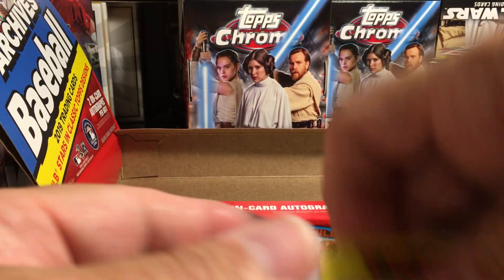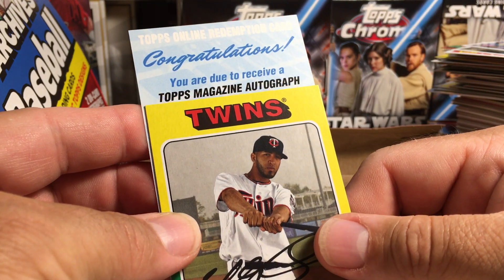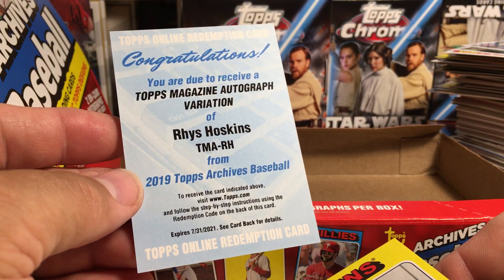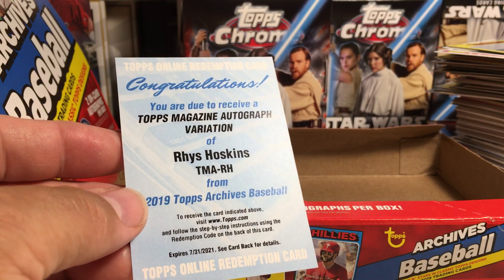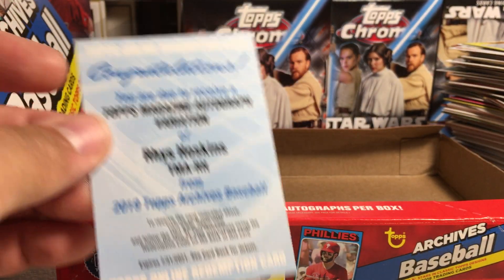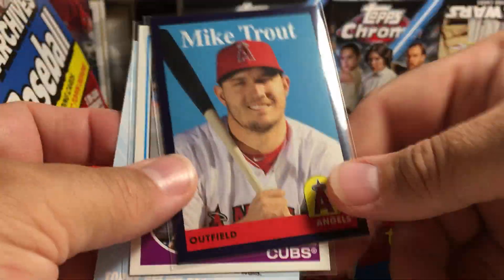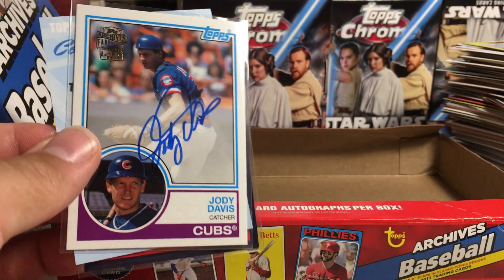Let's see what this redemption is. Congratulations — you are due to receive a Topps Magazine autograph variation of Rhys Hoskins. Cool. That's probably not too bad. I like Rhys Hoskins. I think it's one of those magazine cards — we pulled a few of those. It must be one of those autographed. Pretty good box: got a Rhys Hoskins redemption, this Mike Trout numbered out of 175 purple border, and Jody Davis on-card auto. Stay tuned for more videos.